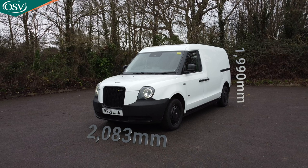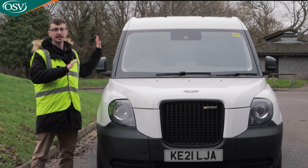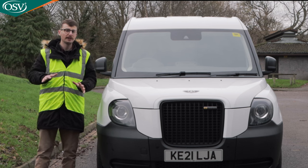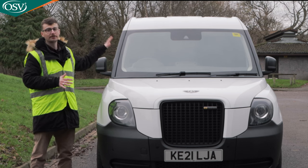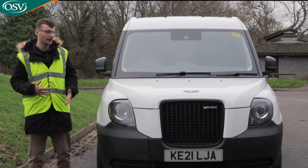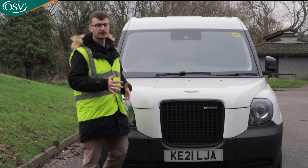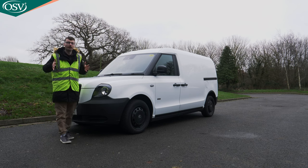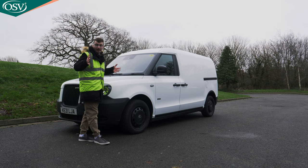In terms of dimensions, the height of the vehicle is 1,990mm — just 10mm less than the Ford Transit Custom PHEV and a little higher than the Vauxhall Vivaro E. In terms of width we're looking at 2,083mm, so it isn't as wide as either of those models, which could be a benefit.